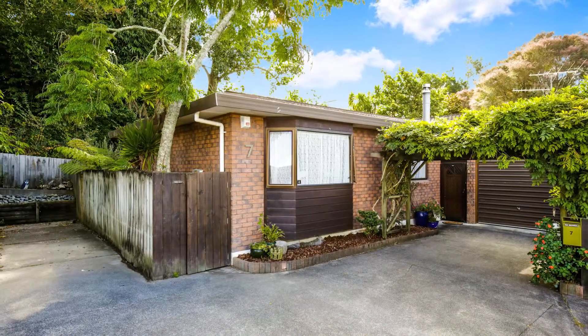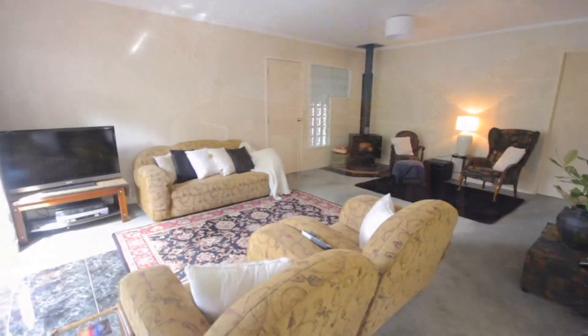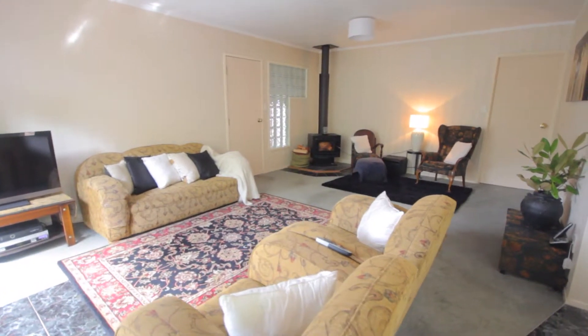This property is set down a long driveway, the last of 10 fantastic homes, and you'll feel the calm wash over you as you arrive home to your own Kent-style fire for a warm and toasty autumn evening.